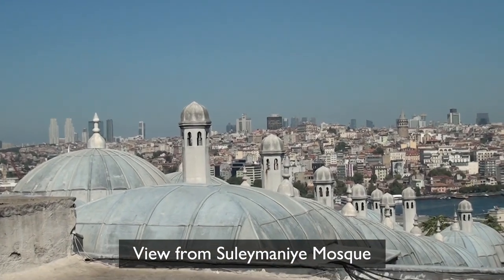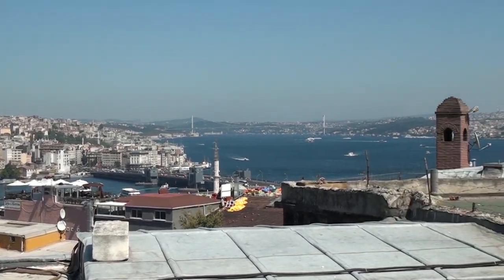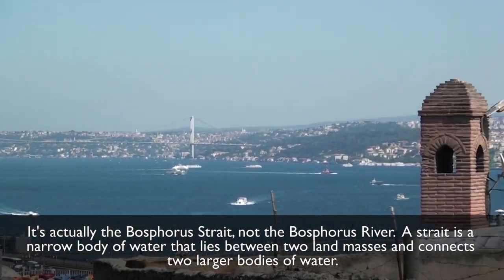From here you can see the other side, and on the right is the Bosphorus River.